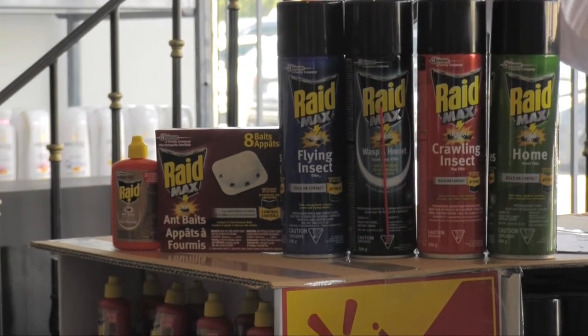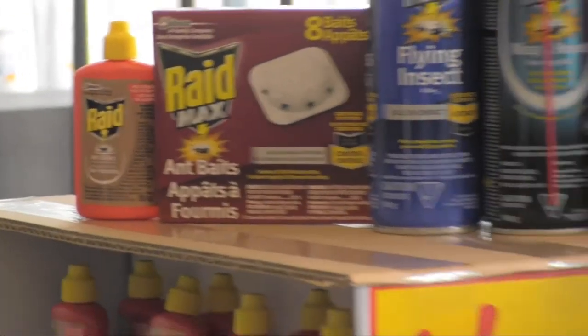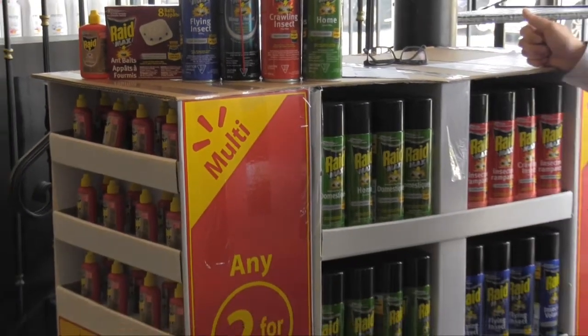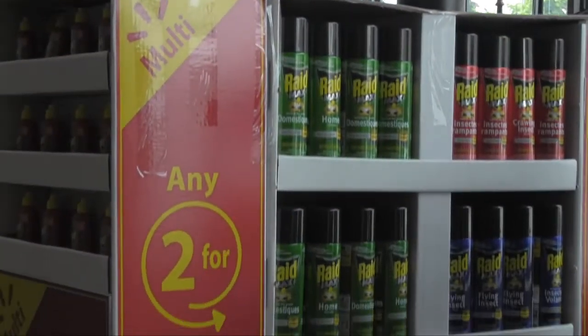We also have the Ant Bait and the Raid. Across the board, we're going to be selling these for $5 a piece. They retail about $7 to $9 at Walmart and it's a wonderful half pallet display.